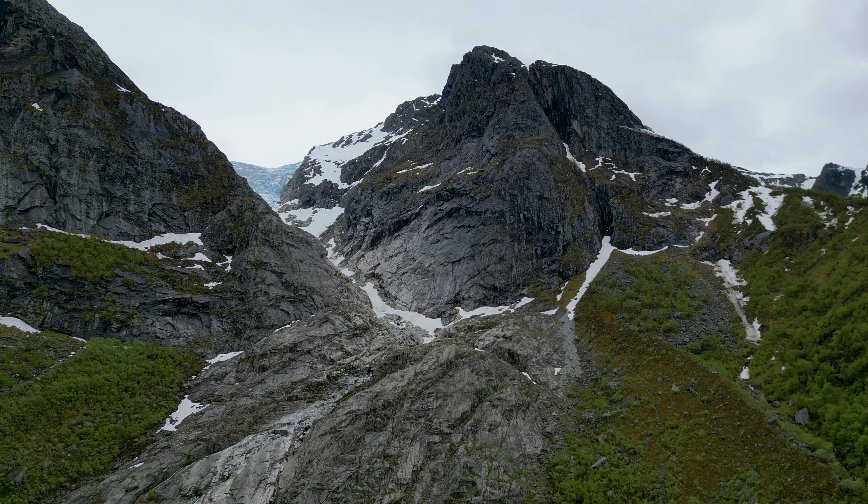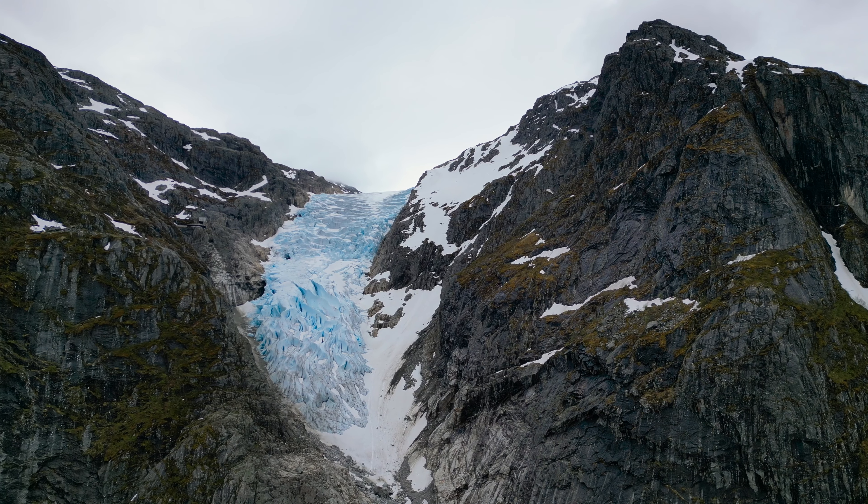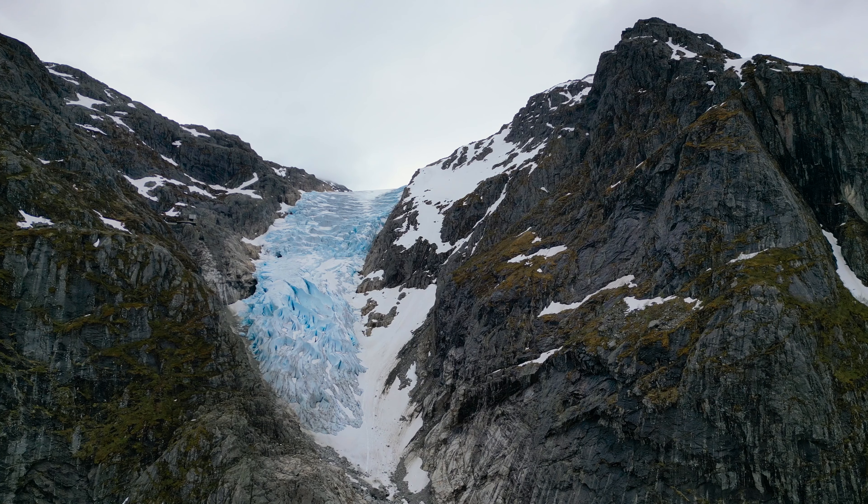Danger — the glaciers are in motion. Imagine about 100 years ago this glacier would have been where we are standing.